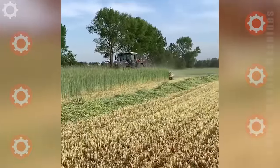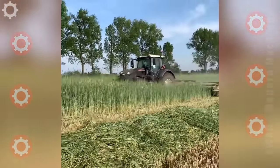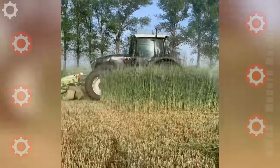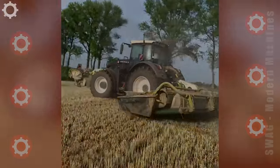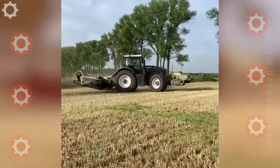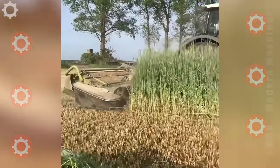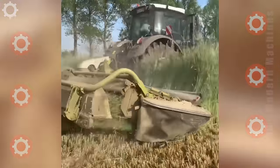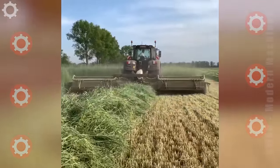Modern machines have made farmers work much faster.